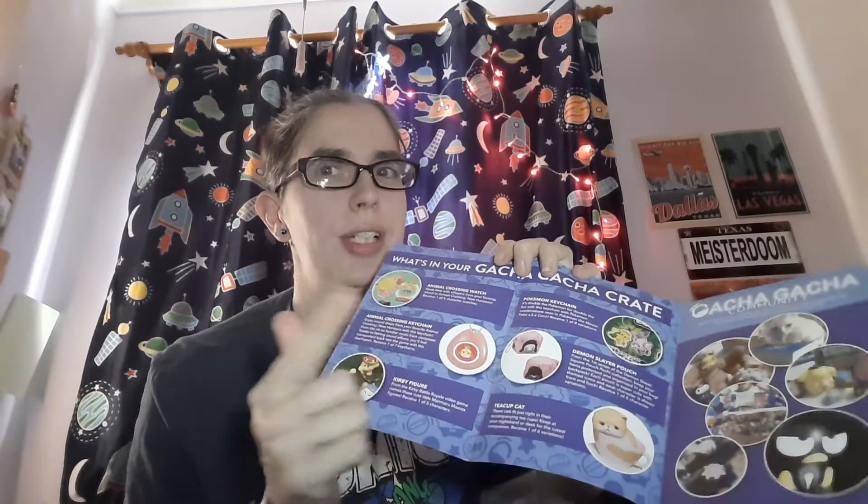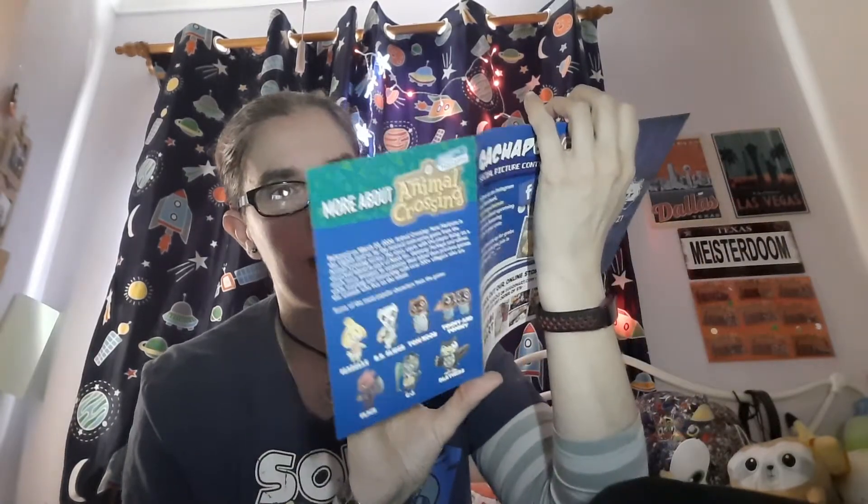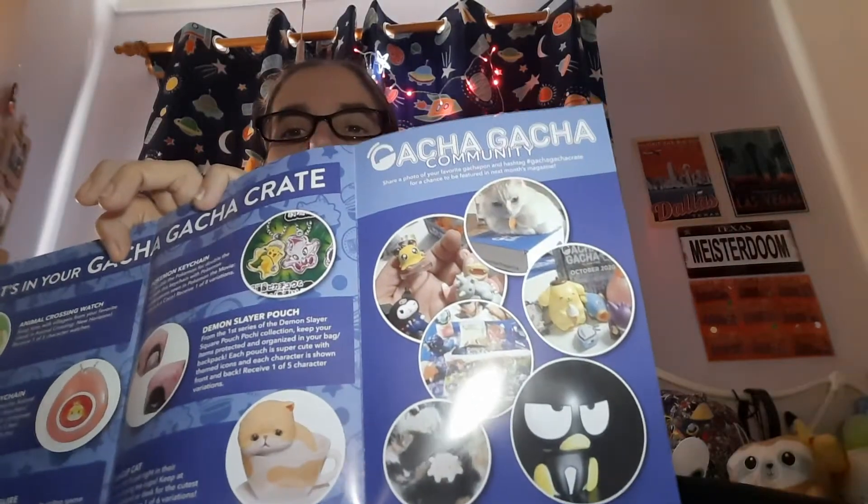Now the pouch - I was going to hazard a guess at My Hero Academia, but it's not - it's Demon Slayer! So I'm glad I didn't guess. There were five different ones to get. And last but not least was just literally a teacup cat - 'these cats fit just right in their accompanying teacups. Keep at your nightstand or desk for the cutest companion.' And then we've got the pictures on social media that people have uploaded.